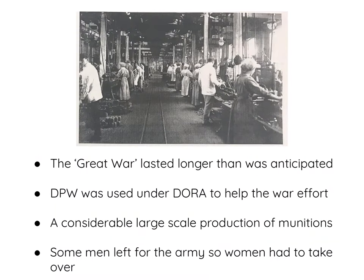At the beginning of World War One, because of Britain's dominance, it was presumed the war would be over by Christmas. But the Great War lasted longer than anticipated. The Doncaster Plantworks was used under the Defence of the Realm Act to help the war effort, specifically for considerable and large-scale production of munitions.